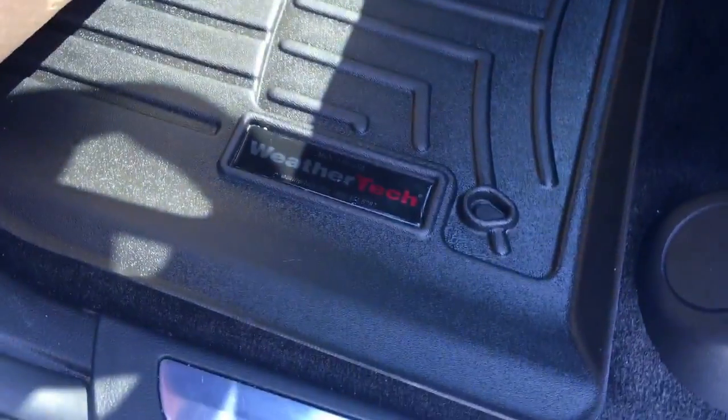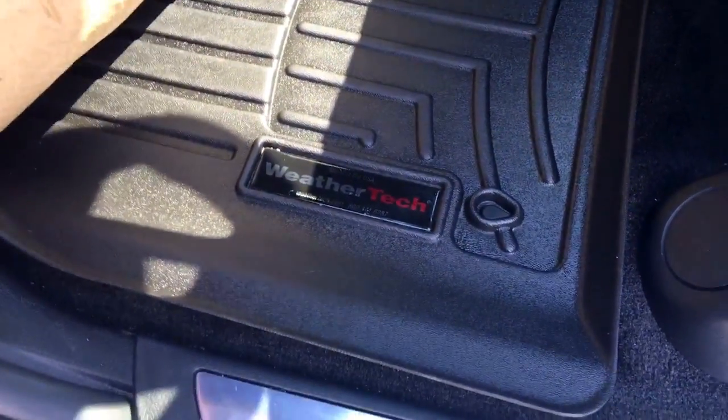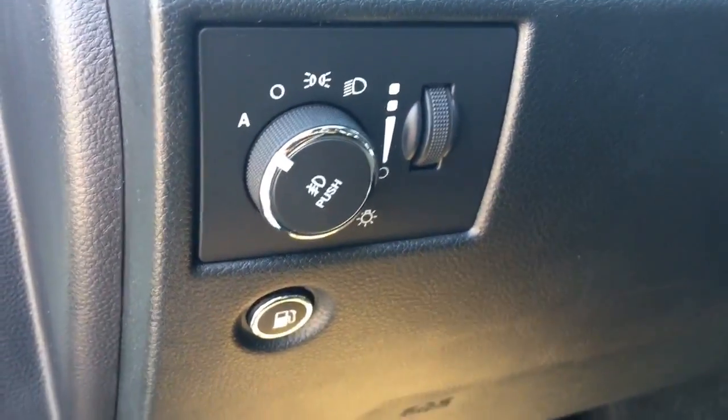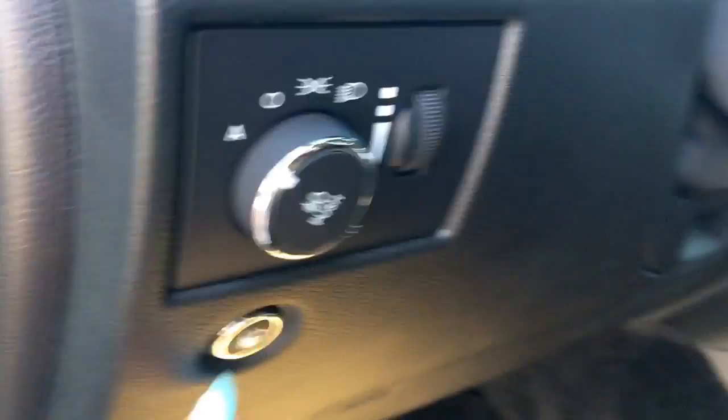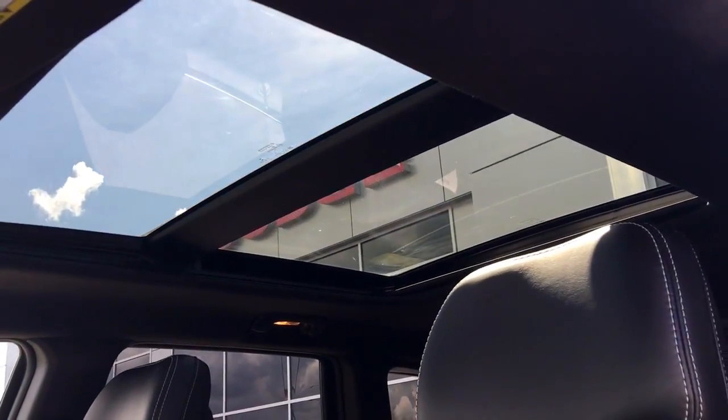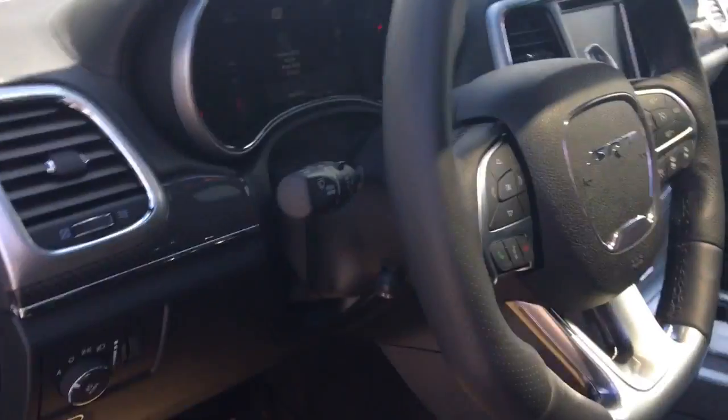The Jeep has also been upgraded with WeatherTech floor mats, very easy to remove and clean. You have all your lighting controls, this is to open the gas cap door, a telescopic steering wheel, audio controls in the back, and a nice panoramic sunroof.